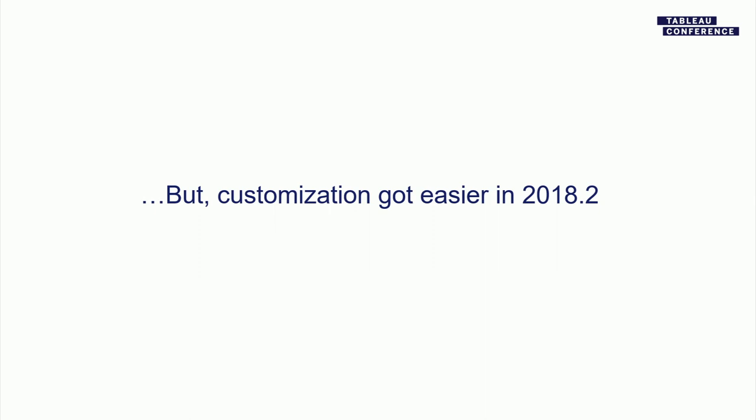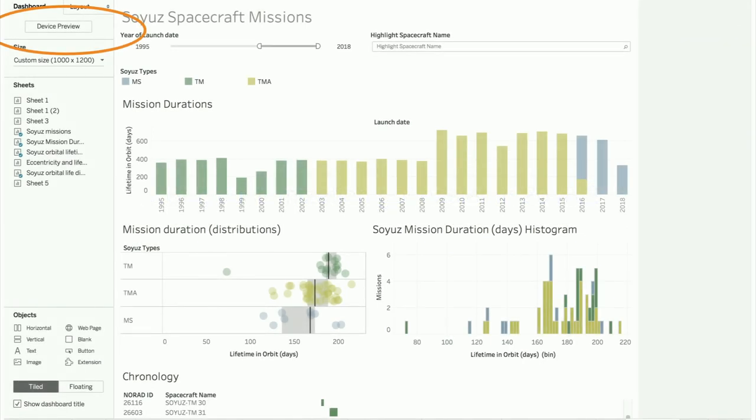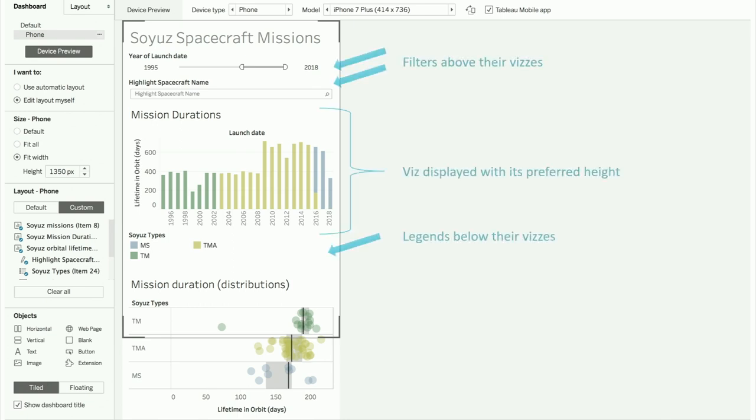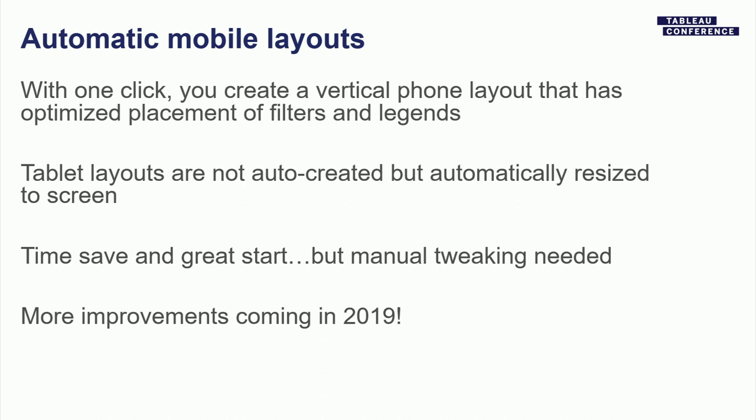Some of the automatic mobile layout was released in 18.2. When you add a phone layout, it automatically stacks all your vizs vertically. The algorithm puts quick filters above the viz and the legend below, repeating that in a long stack. It's a great way to get started, but it's not a magic bullet — you need to tweak fonts, and be selective about vizs, since some just don't work on a phone.